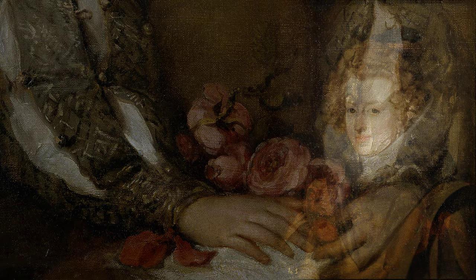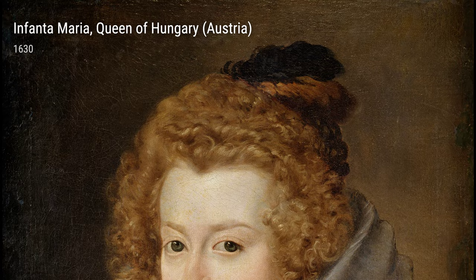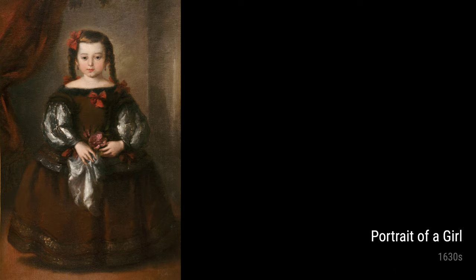Speaking of portraits, Diego also created a famous one of Infanta Maria, Queen of Hungary. This painting shows the young queen in a regal pose, displaying her status and grace.